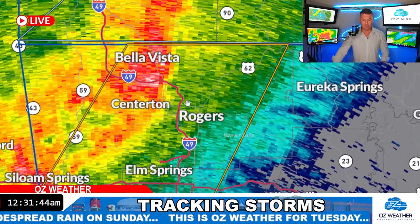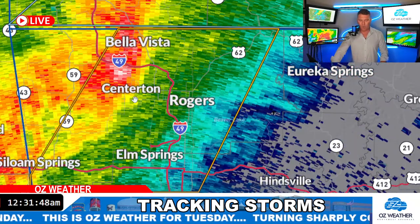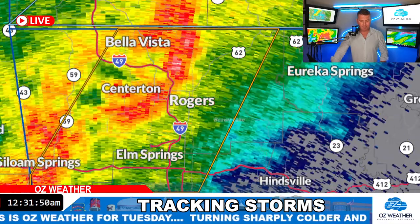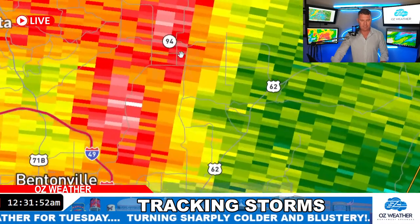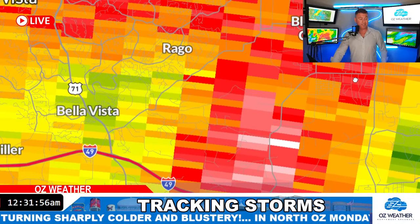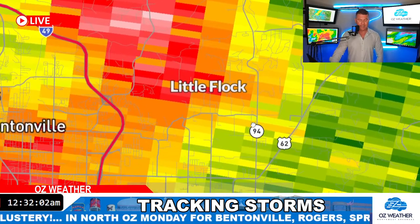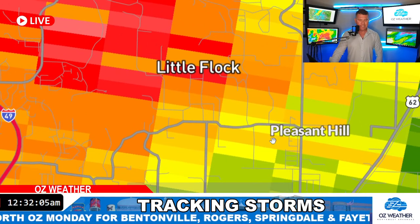Back at the radar watching the storm in Benton County — we have heavy storms moving through Rogers and Bella Vista. Stopping the radar and zooming in: here it comes into Blackjack Corner. The worst of it is over in Bella Vista. I know it's still going pretty good and you can still hear it, but the worst wind is out. Little Flock — this is coming in now right towards Pleasant Hill.